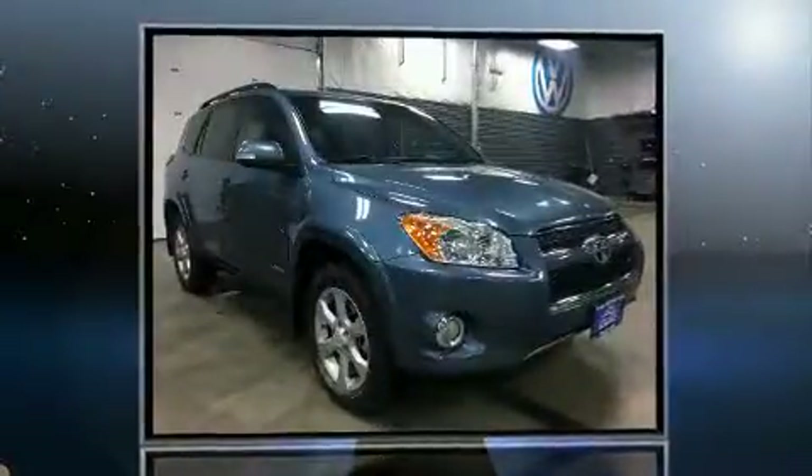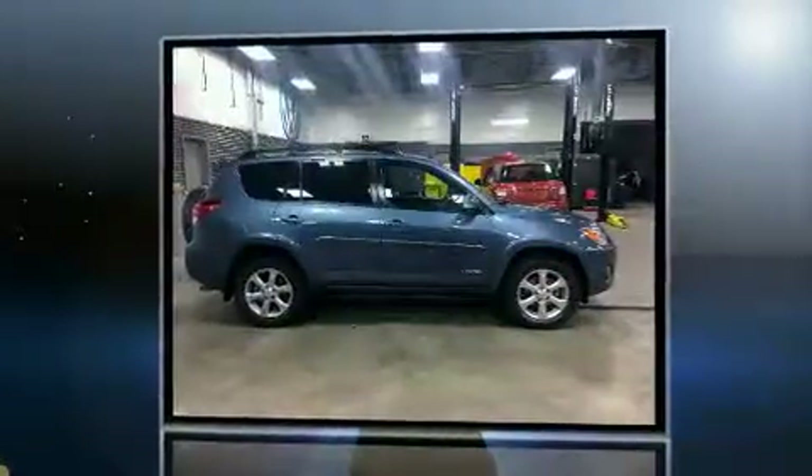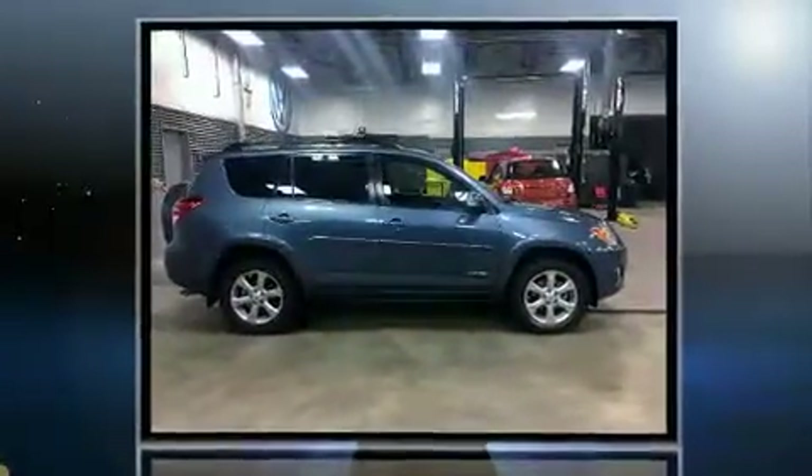The 2011 Toyota RAV4. It features 4-wheel drive capabilities, a durable automatic transmission, and the 3.5-liter six-cylinder engine.